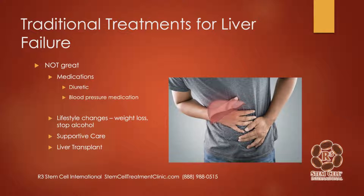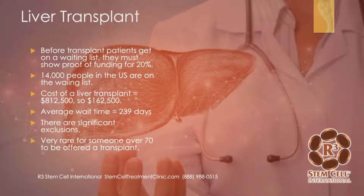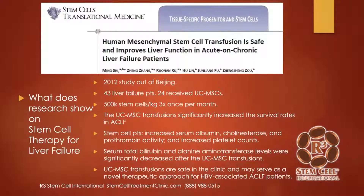There are two types of liver transplants: a living liver transplant, and one from a cadaver. Interestingly, the liver is the only organ that can regenerate — it's not only the heaviest organ in your body, but you can actually remove over 70% of a person's liver and the rest will regenerate the organ. Before a transplant, patients get on a waiting list and must show proof of funding for 20%. The cost of a liver transplant is over $800,000 U.S. dollars. There are currently 14,000 people in the U.S. on the waiting list, with an average wait time of two-thirds of a year. There are significant exclusions — it's very rare for someone over the age of 70 to be offered a transplant.